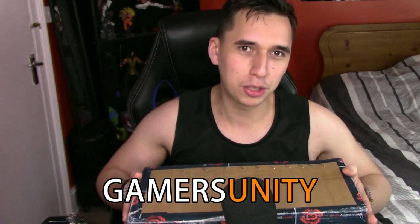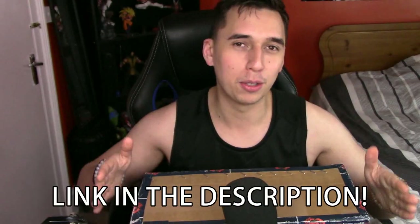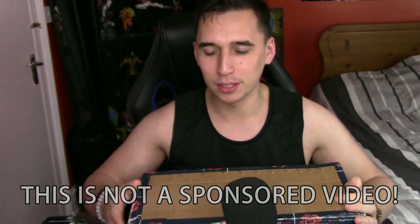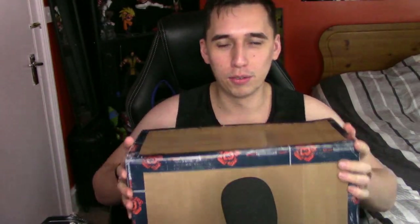Now if you guys actually want to get your hands on one of these, I know they're very limited and very hard to come by. As far as I know, GameStop is completely sold out of them, but I'll leave a link to eBay — the Gamers Unity shop — where they actually sold this to me. They're very good, their shipping is incredibly fast and they're responsive, so if you want to get your hands on this, link in the description below.